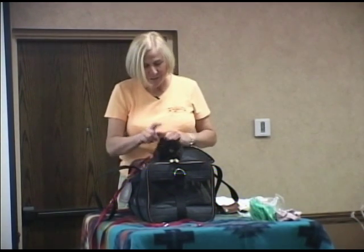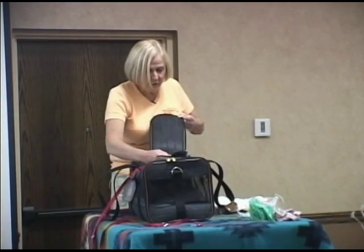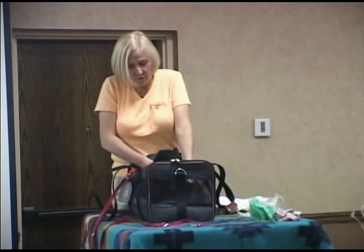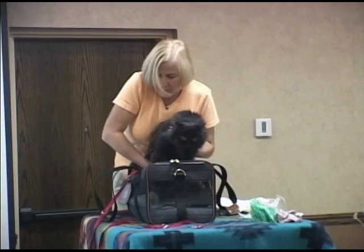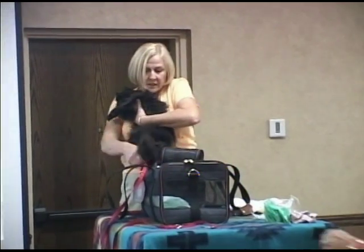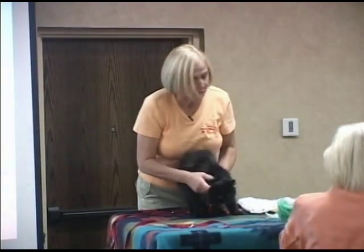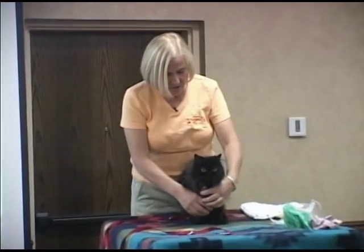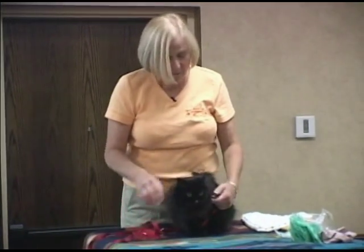Jasmine — just on cue — popped her head out of the carrier, and I'm going to bring her out of here. So Jasmine lives with Barbara Dunning and she is six years old. She's a rescue kitty, and she is beautiful, isn't she? She may be a little nervous here.